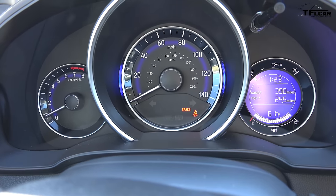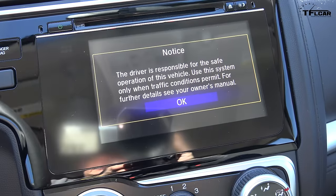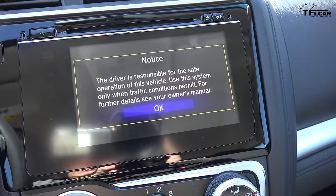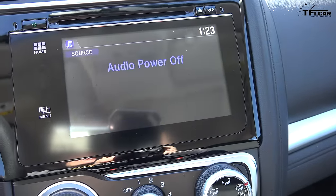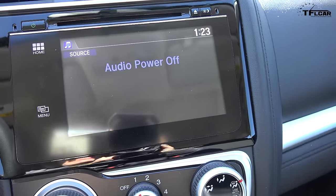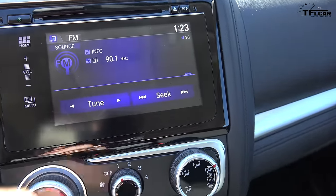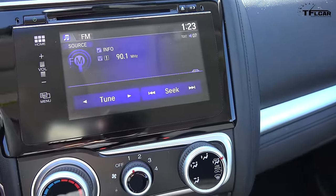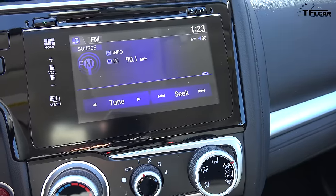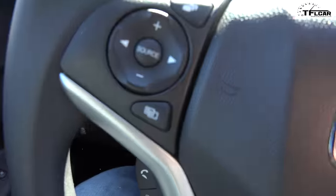That's got a little bit more pep than I thought. Now, right here is the infotainment system, and you'll note what's missing — no volume knob. You've got to turn it on and bring the volume down, which you can do from the steering wheel, but you could also do it right here, and that one takes forever.